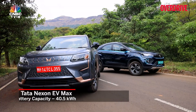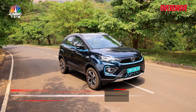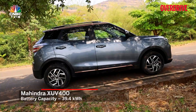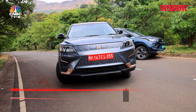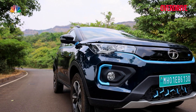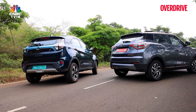The Tata and the Mahindra are similarly specced in terms of battery sizes — the Tata has a 40.5kWh pack and the XUV400 a 39.4kWh pack. However, they differ in battery chemistry: Mahindra has gone the nickel-manganese-cobalt (NMC) route while Tata uses lithium iron phosphate (LFP) cells, both being variations of lithium-ion technology.